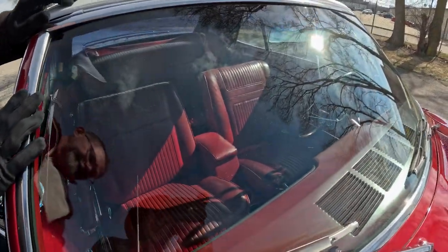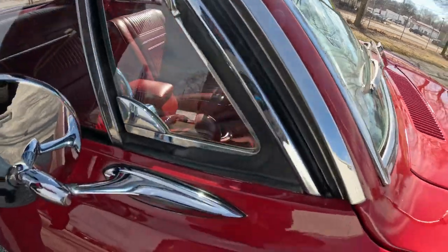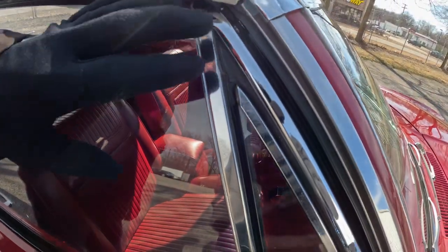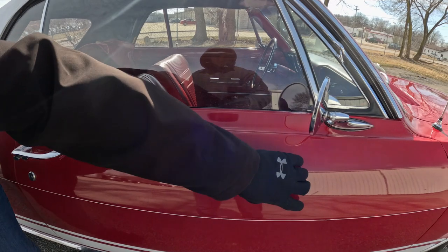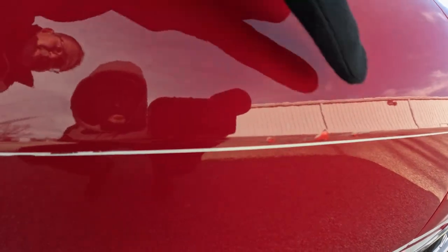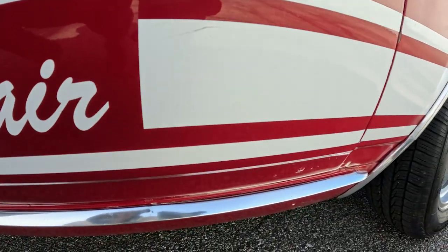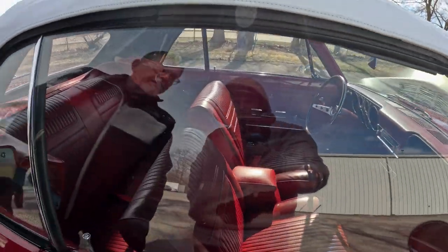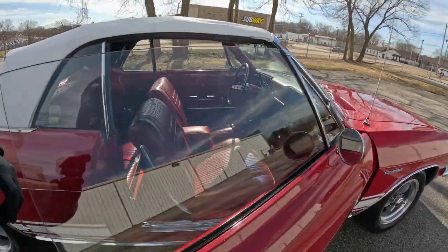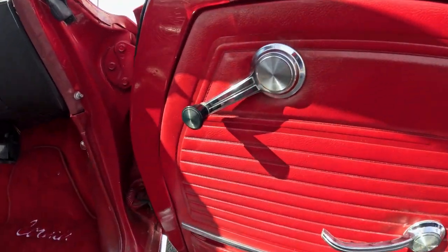The windshield is in excellent condition and the stainless trim around it is in excellent condition. The vent molding trim is in very good, above average condition. Both mirrors are very nice. Coming across the passenger side door, there are a couple of scratches right above that pinstripe and a couple of little bubbles at the front of the door. The passenger side glass — all three pieces — is in excellent condition. The interior has been restored at some point.